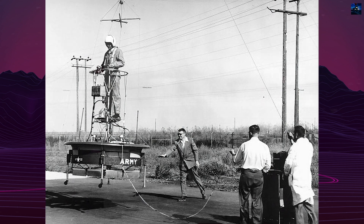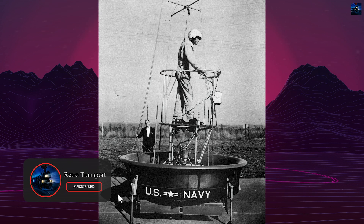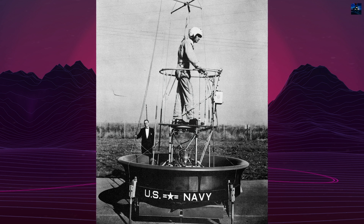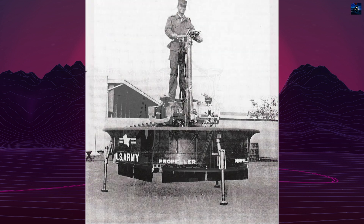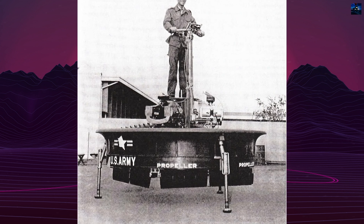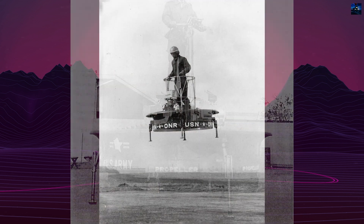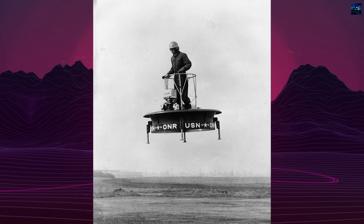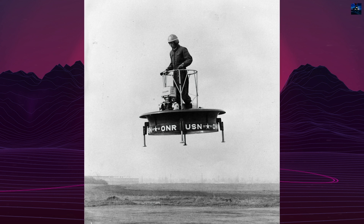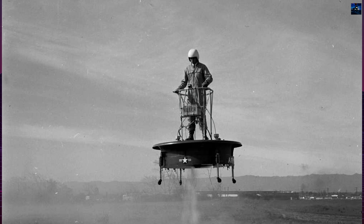The origins of this unique aircraft can be traced to aeronautical engineer Charles Zimmerman, who developed the original concept in the late 1940s. Zimmerman's radical idea was to create a small horizontal platform that a pilot could control using natural balancing reflexes, similar to riding a bicycle. His kinesthetic control theory suggested that a person's innate ability to maintain balance could be used to pilot a flying machine.